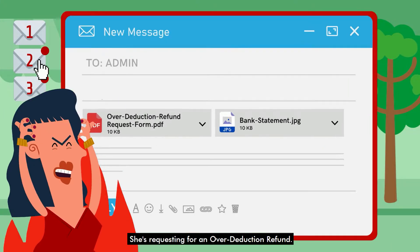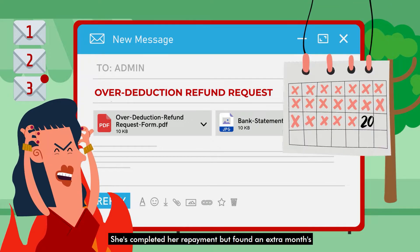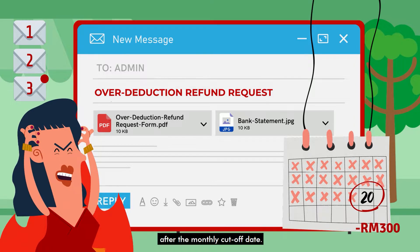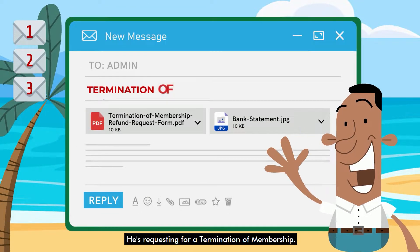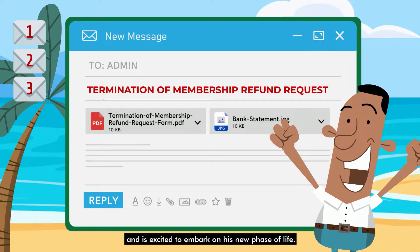Customer 2 is requesting an over-deduction refund. She's completed her repayment but found an extra month's installment deducted from her account, due to her last payment coming in after the monthly cut-off date. Customer 3 is requesting a termination of membership — he's just gone into retirement and is excited to embark on his new phase of life.